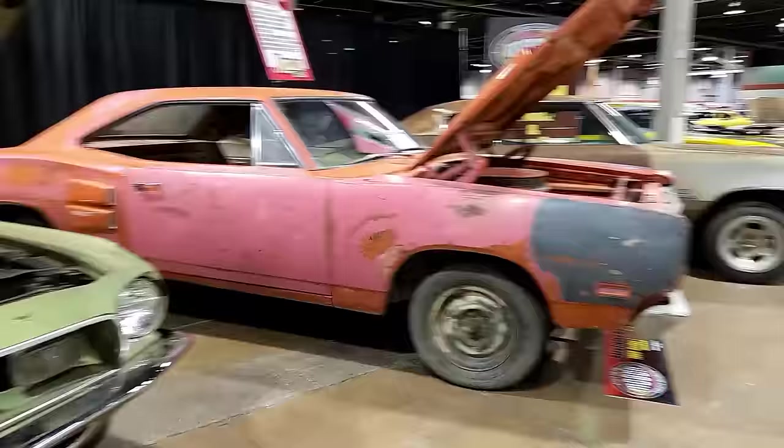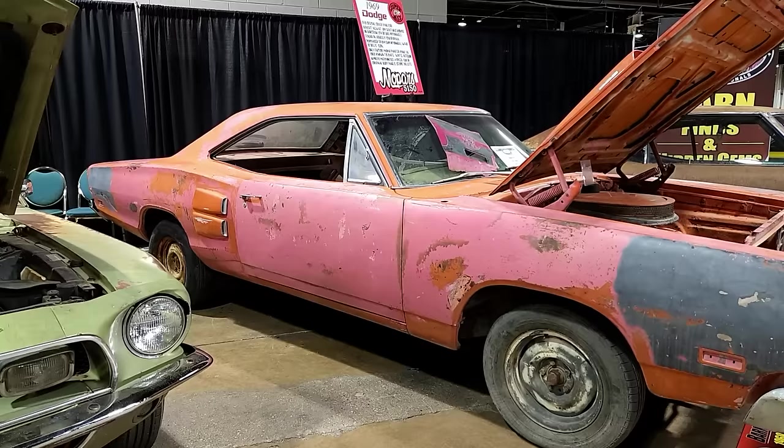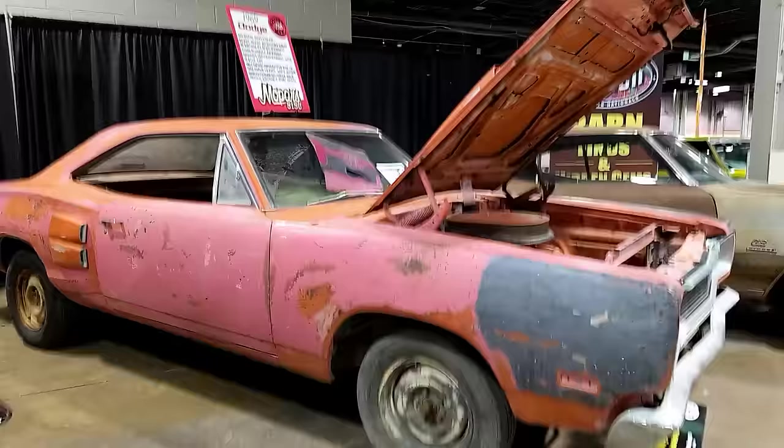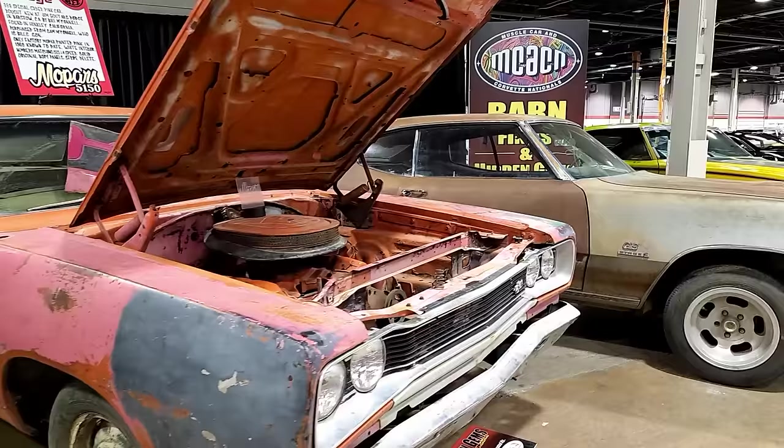This is one of the more unique cars — a 1969 Dart Super Bee. It's a pretty basic car, but it's a 999 paint code car, meaning you could special-order basically any paint, and it was ordered in pink. It's the only known pink 1969 Super Bee. I think there's one pink '69 Dart Swinger somewhere out there, but that's about it.